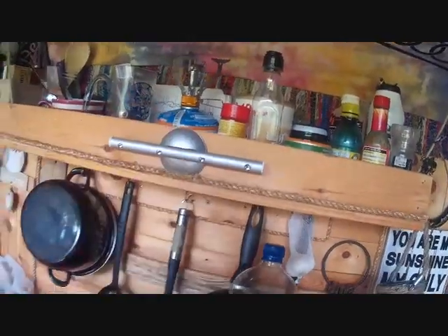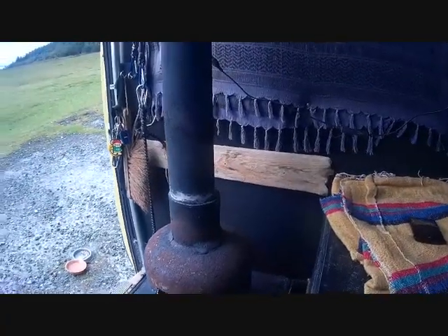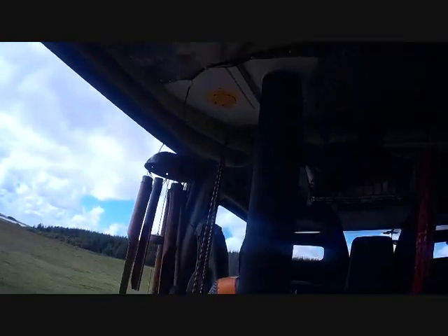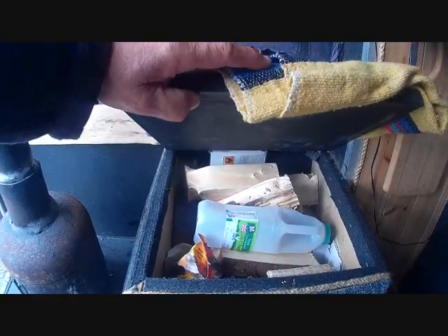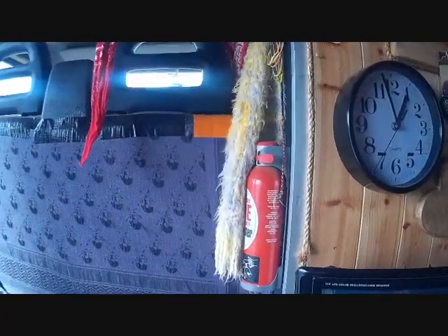Little stove. And the best part here folks - a little log burner. This little three kilowatt gas bottle. So fire him up. The flue there going through the chimney. And my little wood box here which has got all my wooden logs and coal and all that sort of stuff. And not forgetting the fire extinguisher.